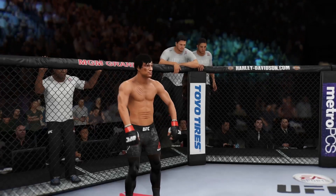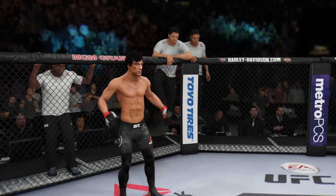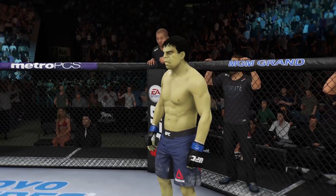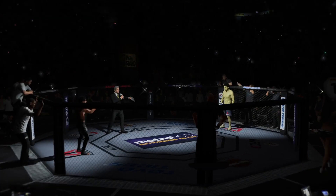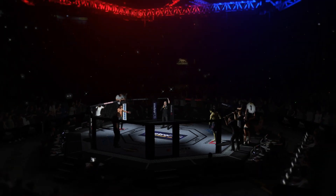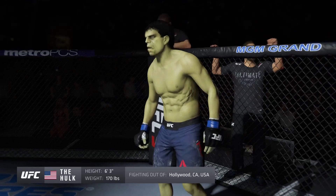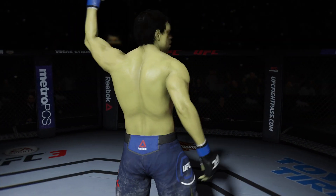This is the moment UFC fans around the world have been waiting for. Live from the MGM Grand Garden Arena in Las Vegas, it's time! Five rounds in the UFC welterweight division. Introducing first, fighting out of the blue corner, this man is a kickboxer making his professional debut here tonight. He stands six feet three inches tall, weighing in at one hundred seventy pounds, fighting out of Hollywood, California.